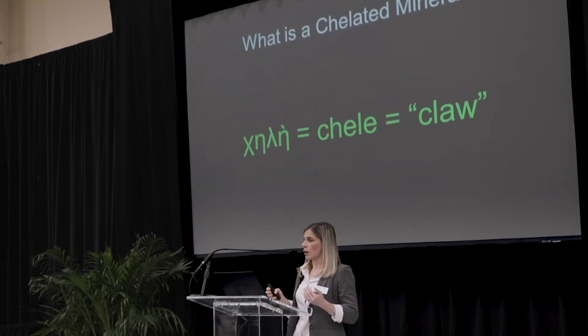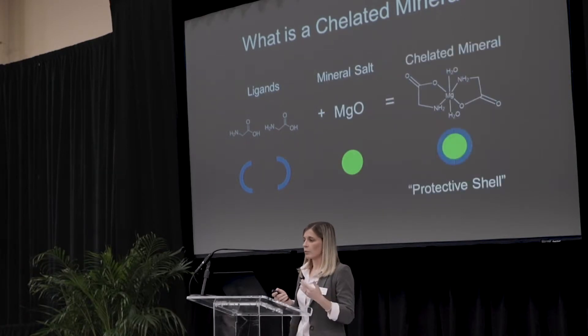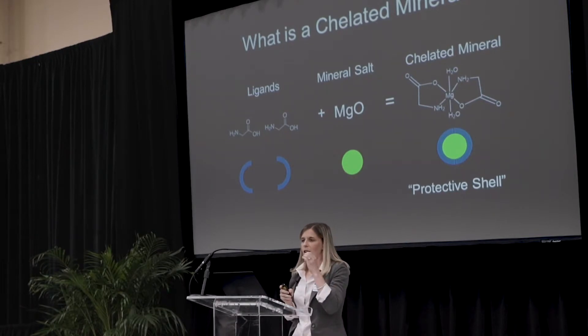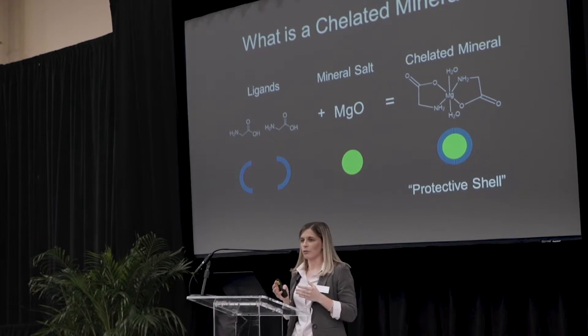For those unfamiliar, what is a chelated mineral? Chelate comes from the Greek word 'chele,' meaning claw. Looking at an illustration of how we form these chelated minerals: you start with your ligands — glycine in this case — which have claw-like features. Then we have our mineral salt, magnesium oxide. When we react those to form a chelated mineral, the nitrogen from glycine and the oxygen from glycine grab onto that magnesium like a claw on both sides. This creates a protective shell with a stabilizing effect that brings about all those benefits we spoke about for chelated minerals.